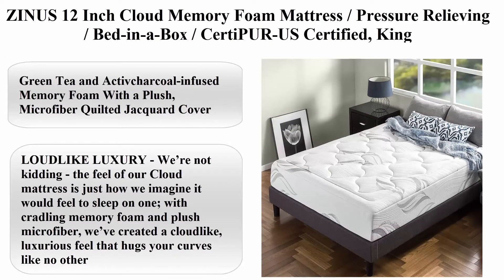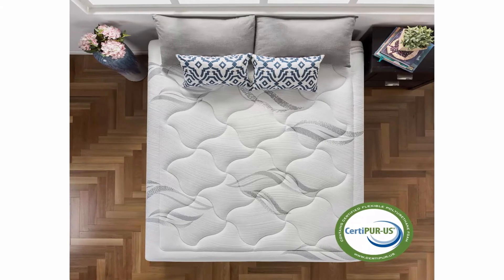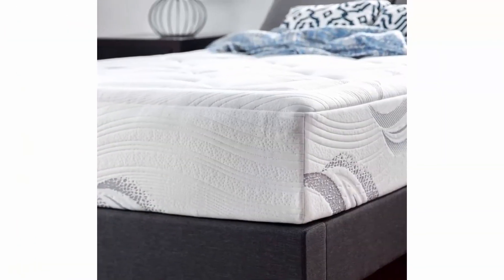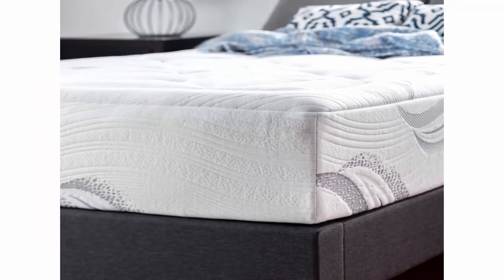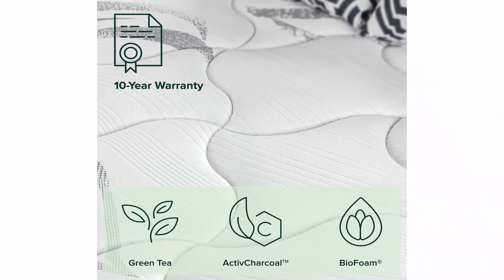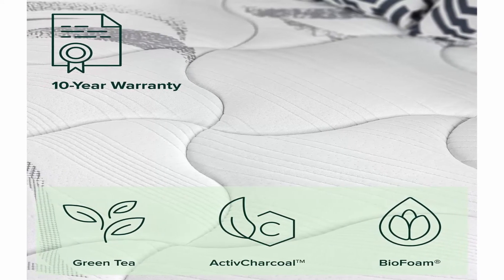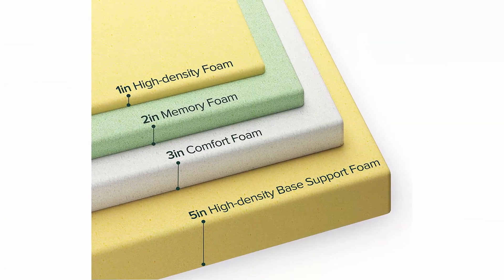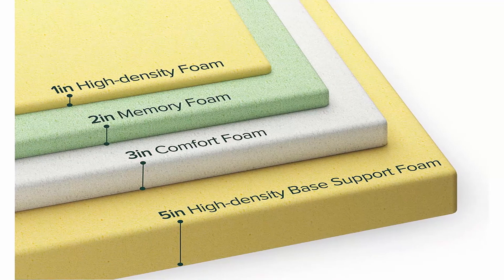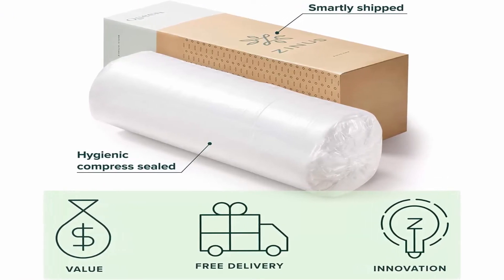Top 8: Zinus 12-inch Cloud Memory Foam Mattress — pressure relieving, bed-in-a-box, CertiPUR-US certified. Size king, brand Zinus, construction type foam, item firmness extra plush, item thickness 12 inches. Green tea and activated charcoal infused memory foam with a plush microfiber quilted jacquard cover. Cloud-like luxury — cradling memory foam and plush microfiber create a luxurious feel that hugs your curves. Layer breakdown: 2 inches plush microfiber and foam quilted top, 2 inches conforming memory foam, 3 inches soft comfort foam, and 5 inches durable high-density base support foam. Ideal for side sleepers and petite to average weight sleepers.